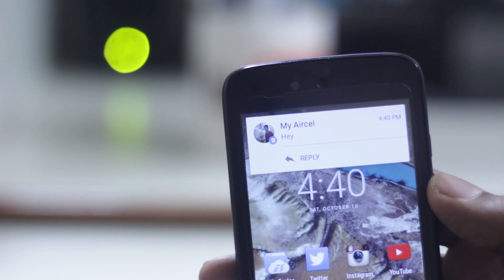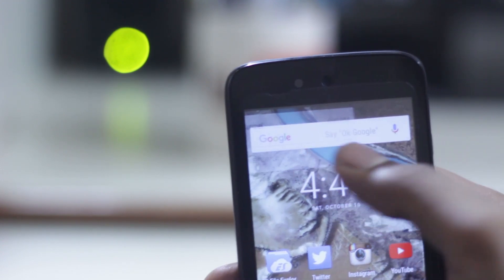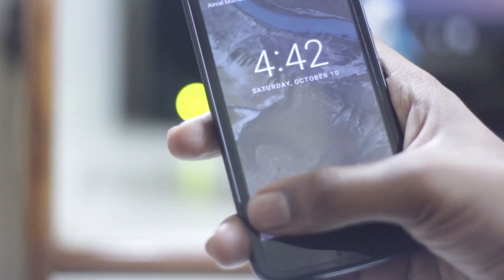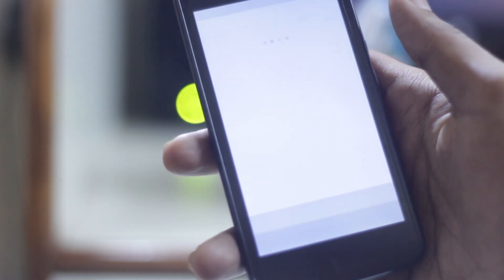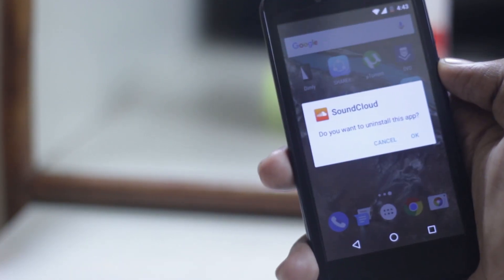The new heads-up notification is improved with a slightly bouncing animation, which looks really cool. On the lock screen, there is a Google Now shortcut on the left side, and now you can uninstall any app directly from the home screen shortcut.